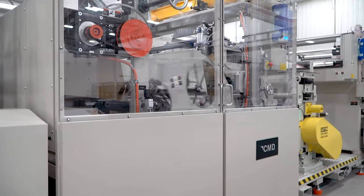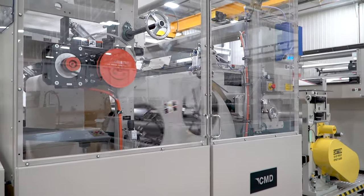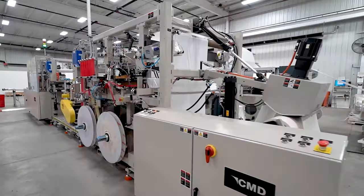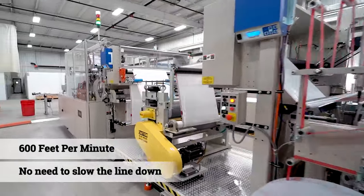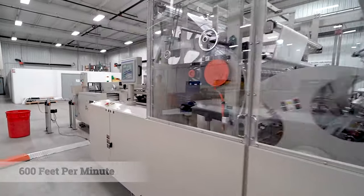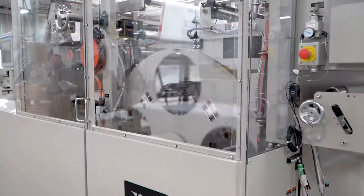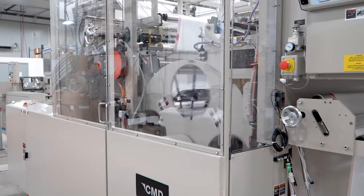The CMD Rotary Drum provides enhanced sealing finesse to run films made with new plastic. Films made with new plastic run on the CMD 1270 GDSE at top production speeds of 600 feet per minute. No need to slow down the line or lose valuable production efficiency.